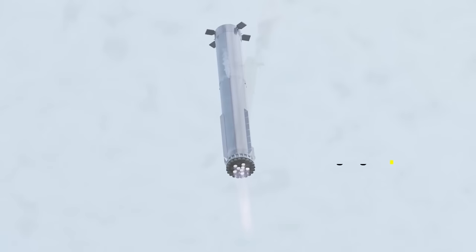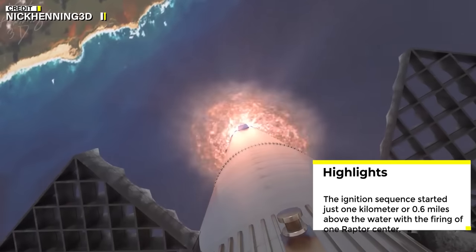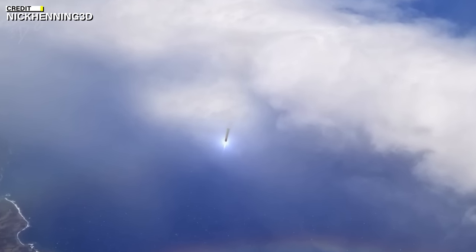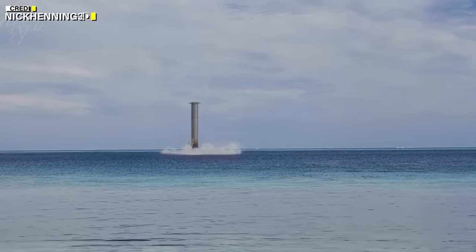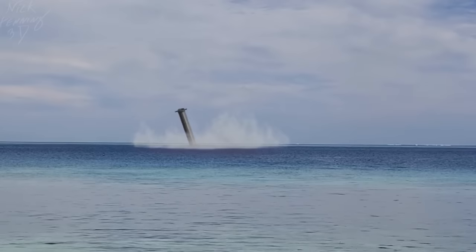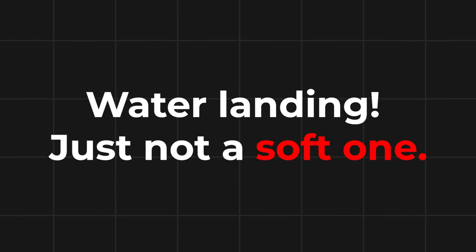That's not really what happened. The ignition sequence started just 1 kilometer, or 0.6 miles, above the water, with the firing of one Raptor center engine, followed by two engines from the second ring. This wasn't even close to enough thrust to slow the booster down. Instead of touching down at 8 meters per second, Super Heavy smashed into the Gulf of Mexico at a speed of over 300 meters, or almost 1,000 feet, per second — if the telemetry was correct. Technically, you can call this a water landing, just not a soft one.